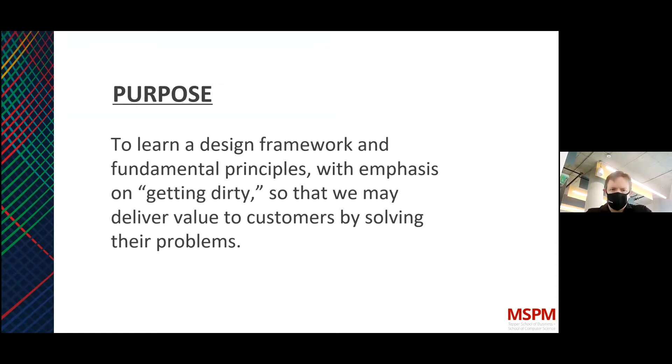The purpose of this discussion is to learn a design framework and fundamental principles, with emphasis on getting dirty, so that we may deliver value to customers by solving their problems. I brought an example from my daily life that misses the mark on this — the process we'll discuss would have helped, and would have saved a lot of costs, effort, and avoided solving the wrong problem or a problem that doesn't exist.